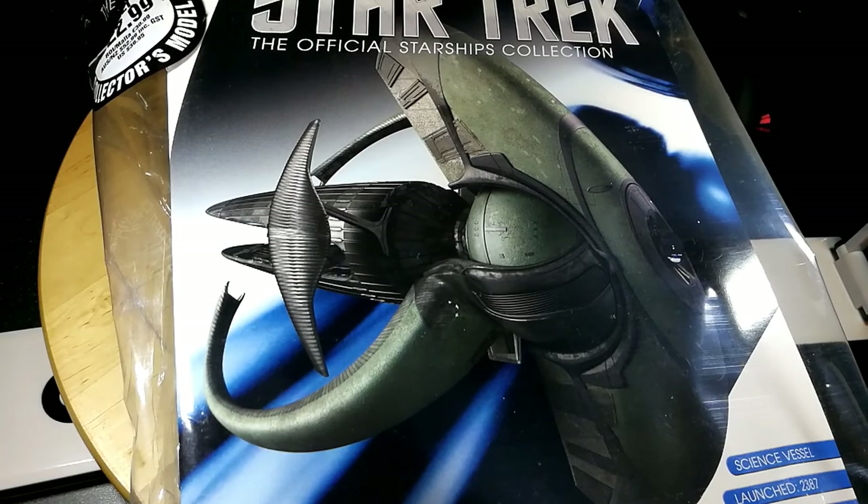Hi folks, Irish Trekkie back with another Star Trek the Official Starships Collection issue review. This time we have the latest special issue — the box is freaking huge — but we finally have Spock's jellyfish ship from the reimagined Star Trek. This was confirmed a long time ago and we started seeing some preview shots from Ben. I picked it up in the Black Friday sales so I got good value on it.